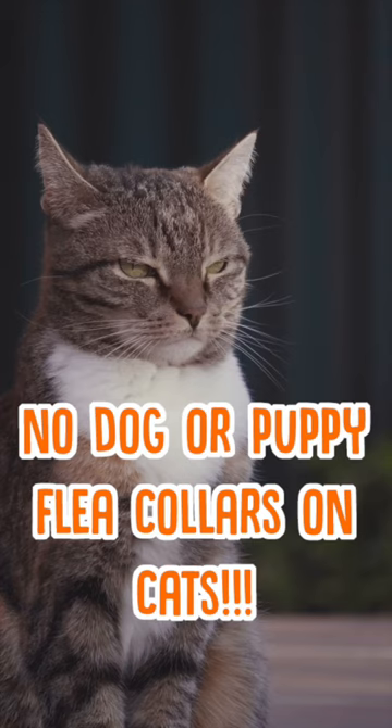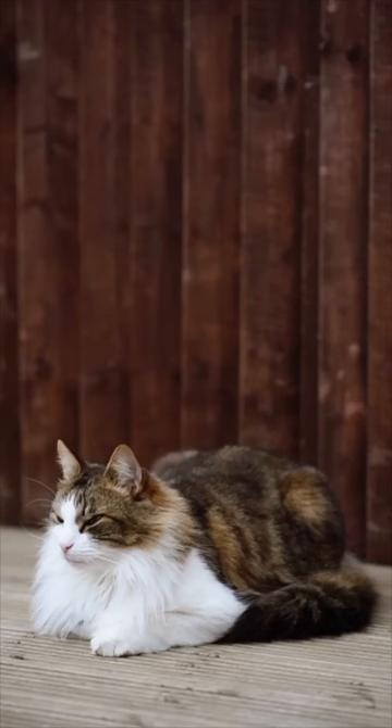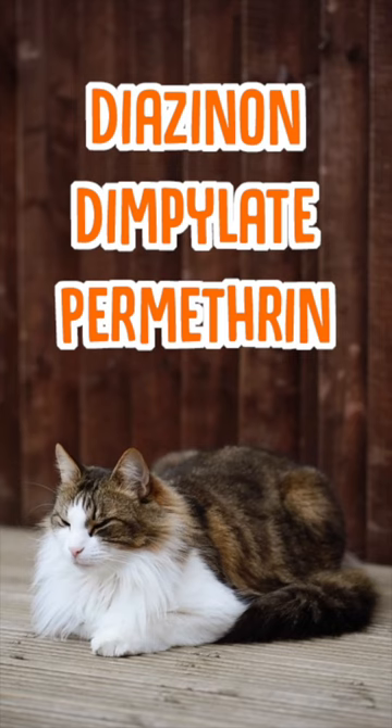Flea collars made for cats should be safe, but if you want to double check, there are three chemicals you should look out for. Collars that use diazinon, dimpellate, and promethate should never be used on cats.